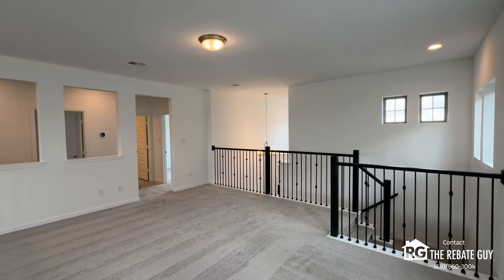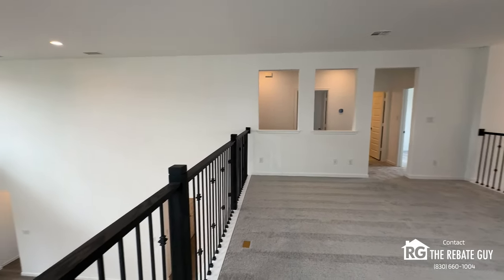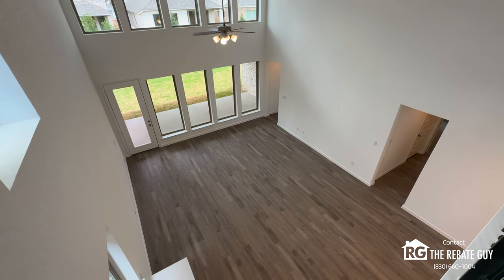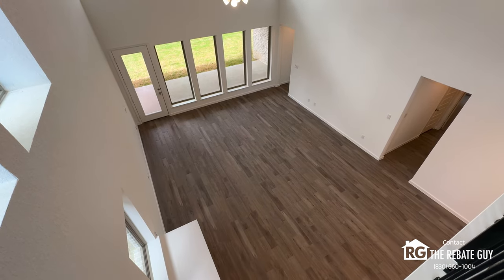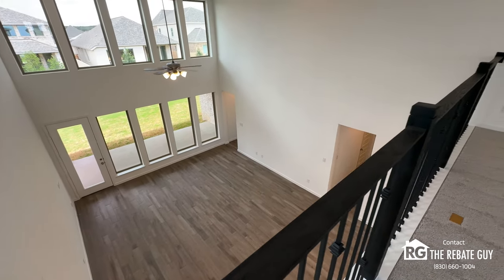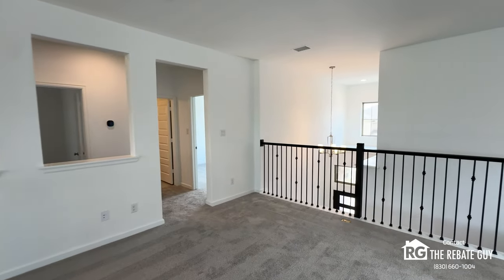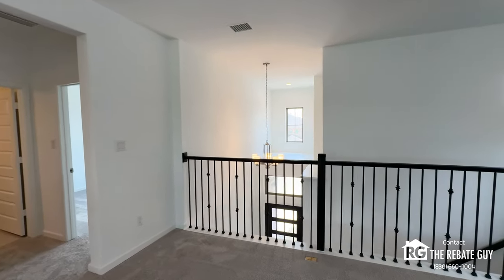Upstairs is a flex space — a game room, playroom, or put a pool table and air hockey up here. There are in-floor outlets overlooking the grand living space. Tons and tons of space. Two-story homes are always a better bang for your buck in Texas as far as square footage goes.